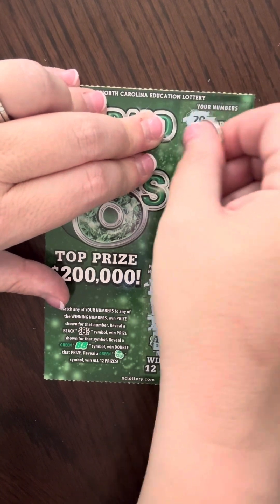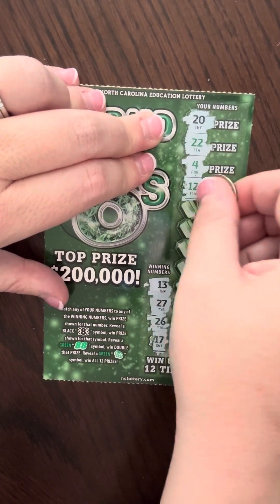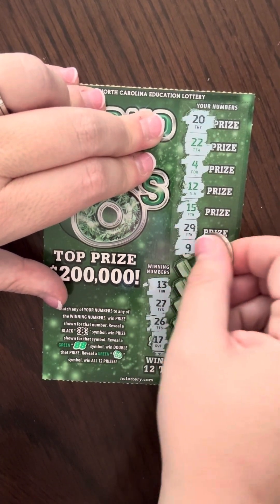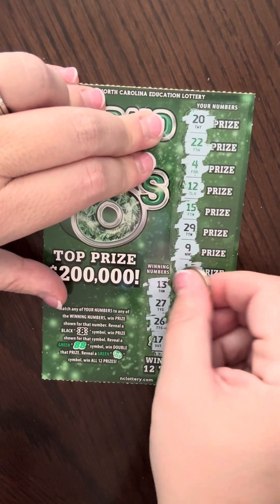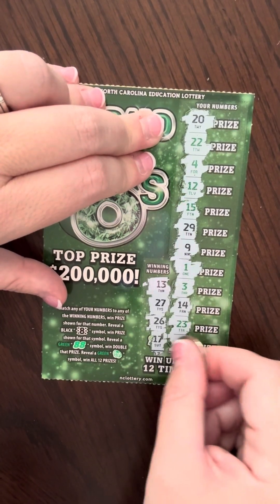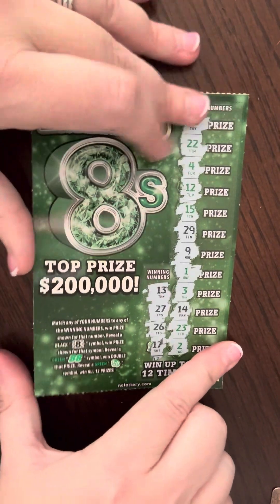We have 20, 22, 24, 12, 15, 29, 9, 1, 3, 14, 23, and 2. So this one is a loser.